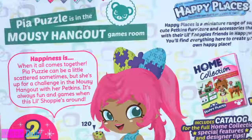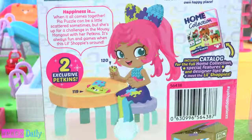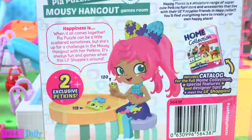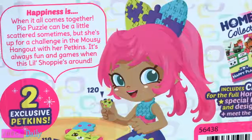Pia Puzzle is in the Mousy Hangout games room, and for her, happiness is when it all comes together. Pia Puzzle can be a little scattered sometimes, but she's up for a challenge in the Mousy Hangout with her Petkins. It's always fun and games when this little shoppie's around.